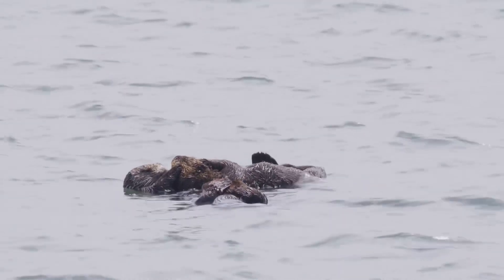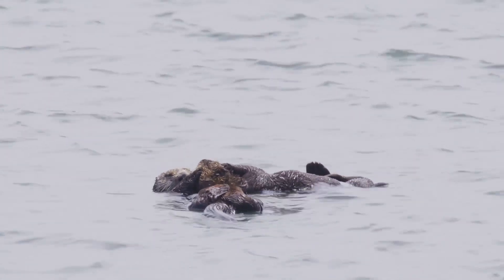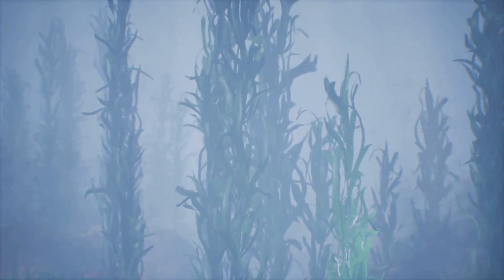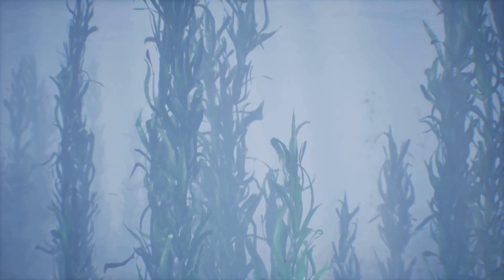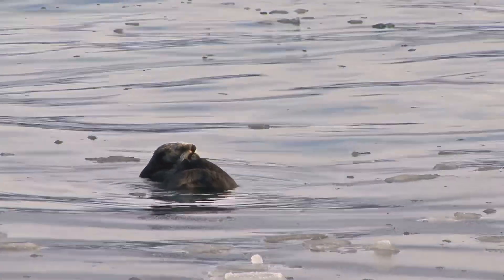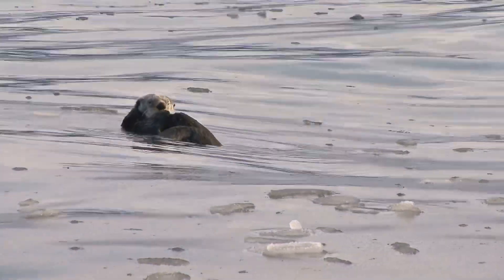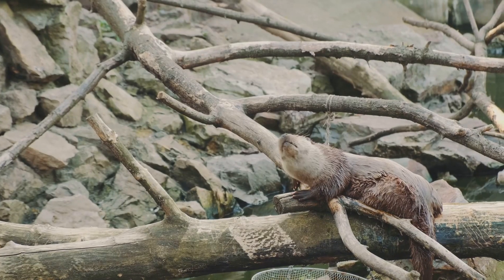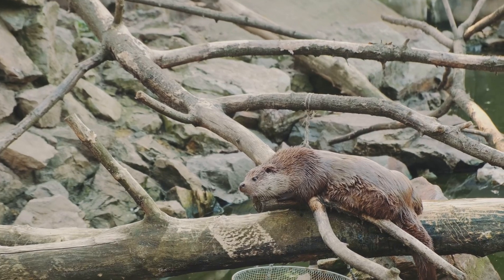Other otters, known as sea otters, live in the salty waters of the ocean, where they have adapted to a completely different environment. They love kelp forests, which are like underwater forests of seaweed, providing a rich habitat full of food and protection. They even wrap themselves in kelp while they sleep to keep from drifting away, ensuring they stay safe and secure in their watery beds. Whether they're in rivers, lakes, or oceans, otters are well-suited for their watery homes, each species perfectly adapted to its unique environment.